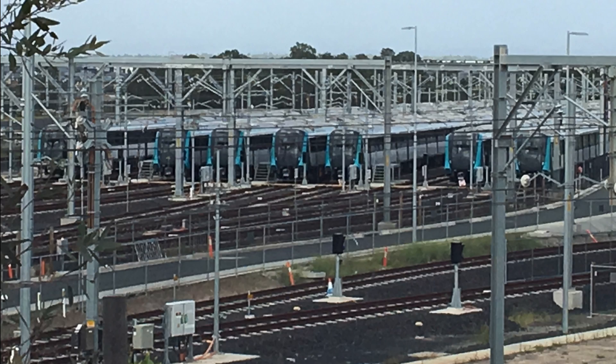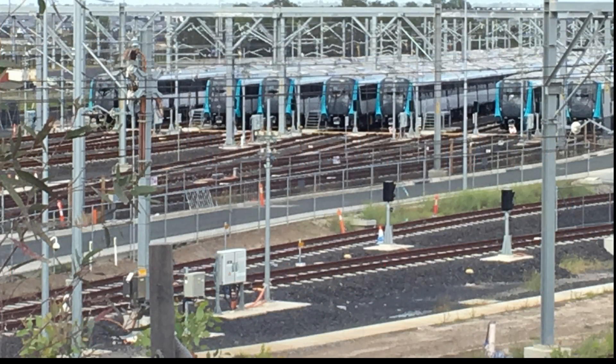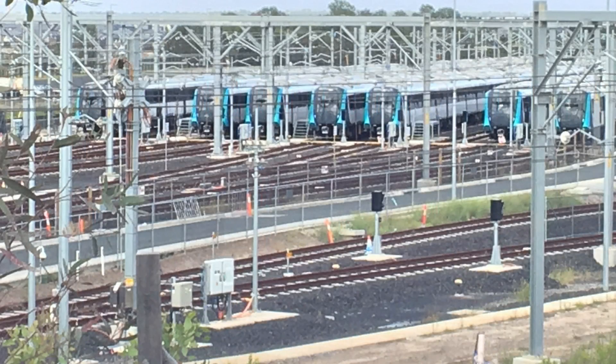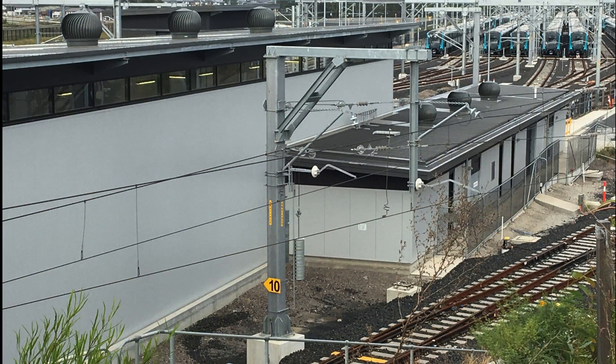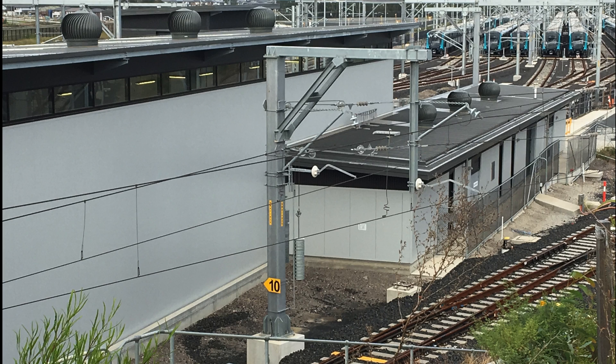In the next few photos you can see Sydney Metro trains stabled - they were being tested at this time so there were a few out on the line. You can see the train wash on the left, and towards the bottom right the line going off to the maintenance building. I hope you enjoyed this update video of what's happening at the Sydney Metro Trains Facility North in Rouse Hill.